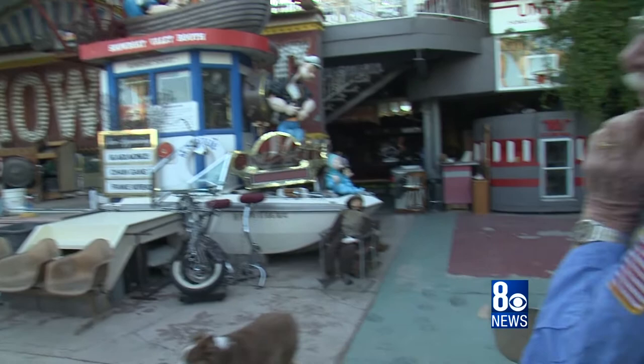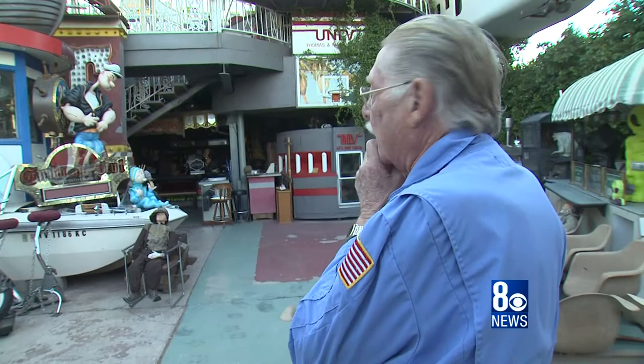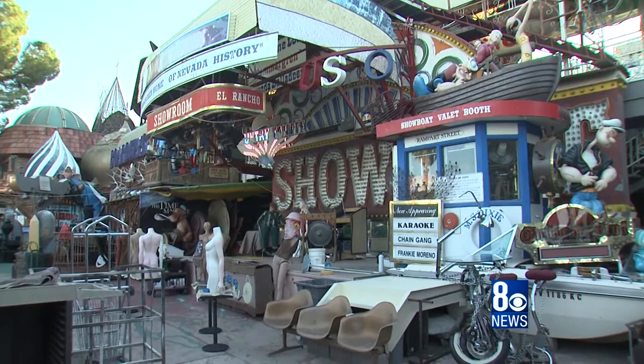Let me show you some more recent Las Vegas collections: the Show Boat Casino, Castaways Casino, Sahara, Sands, Landmark. I've got pieces of all the old casinos.